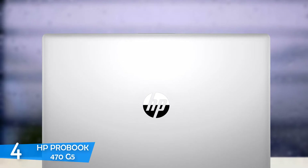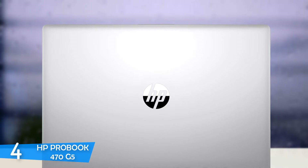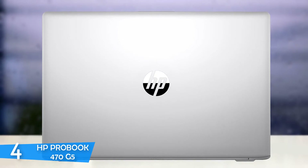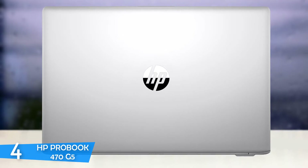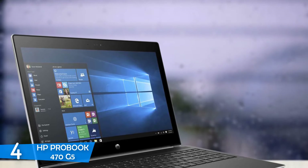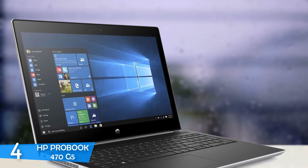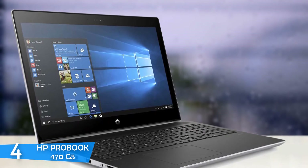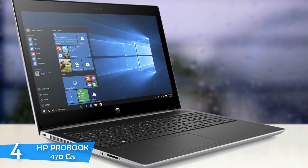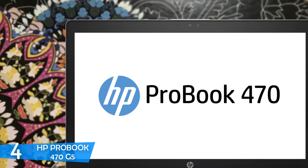Considering its 17-inch display, this device is rather slim and light, measuring about 0.89 inches at its thickest point and weighing 5.5 pounds, making it reasonably portable. It has a mainly plastic build with a matte silver paint job and a metallic HP logo on the lid. On the deck, you'll spot a lighter shade of black plastic and gunmetal aluminium on the keyboard area. I was fairly impressed by the deck thanks to its soft-to-the-touch surface, which made it extremely comfortable to type on. Overall, the design is very simple and utilitarian, and it's also pretty durable.